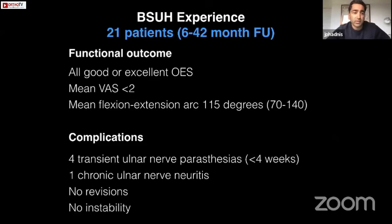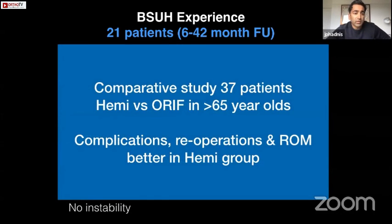Our own experience to date is 21 patients for acute trauma with 6 to 42 months of follow-up. We haven't lost any patients and they've all had excellent Oxford scores, with very few complications — some related to the ulnar nerve, but no instabilities and no revisions. Recent unpublished work comparing hemi versus fixation in over-65s at our institution tentatively shows that complications, re-operations, and range of motion are all better in the hemiarthroplasty group, although functional scores were similar in magnitude.